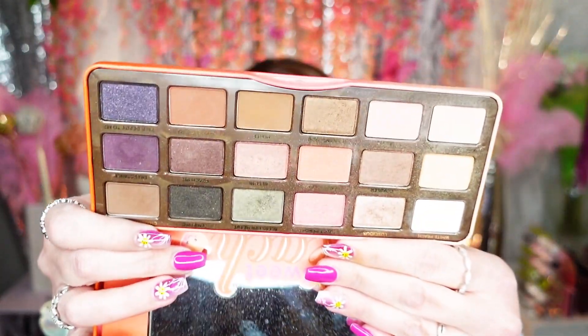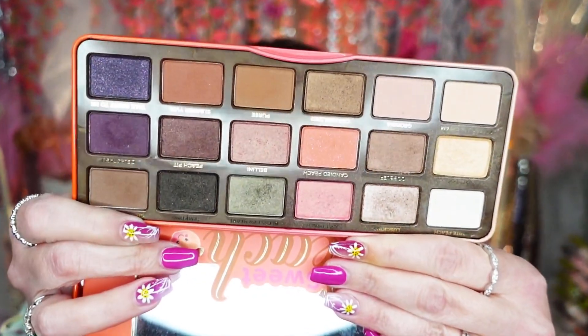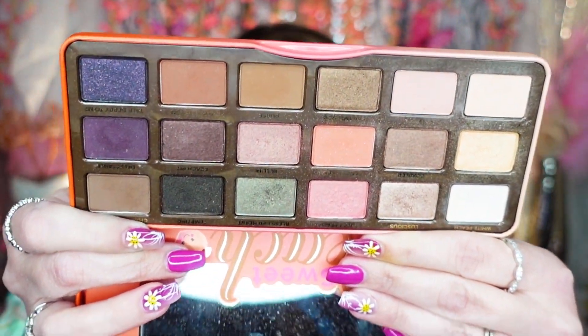Too Faced Sweet Peach palette — this one was cute but not one of my favorites from them for sure. I liked the newer one that came out this year, the Pumpkin Spice, so I'm going to be good and pass this bad boy along.